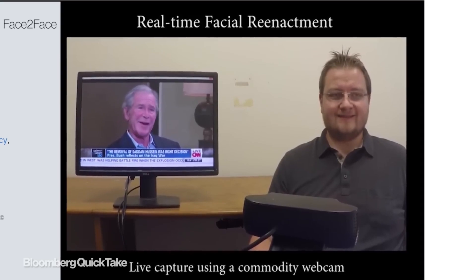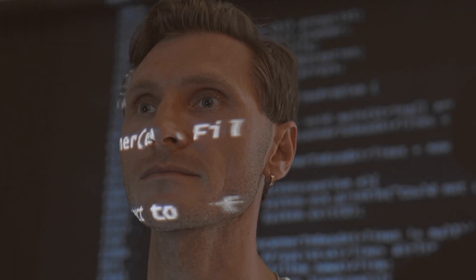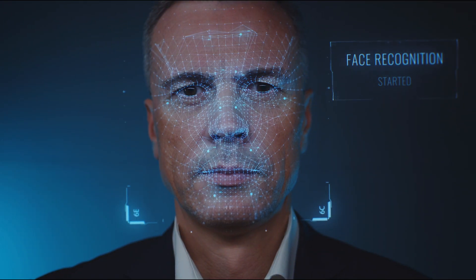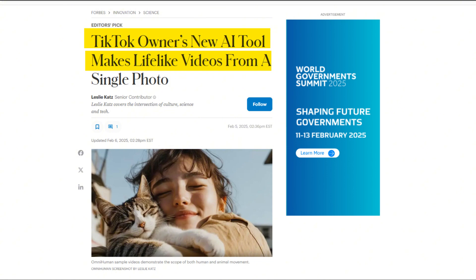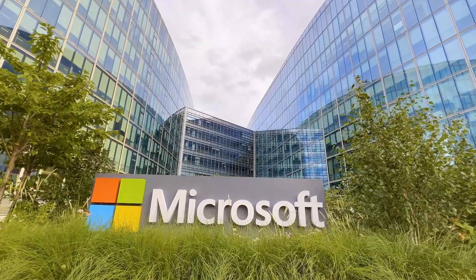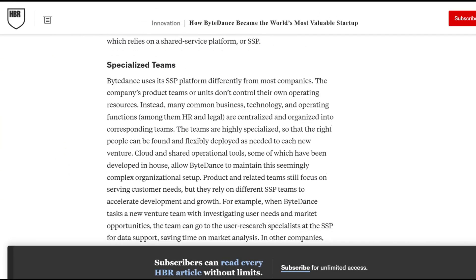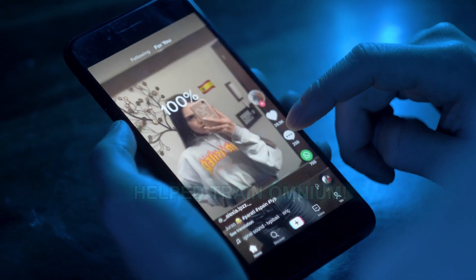But with all these breakthroughs, there's also serious concern about misuse. Experts warn about fake political ads, celebrity scams, and misinformation spreading fast. While some U.S. states have introduced laws against AI impersonation, there's still no federal law to regulate this. Many researchers are calling for stronger AI detection tools, especially with elections coming up. ByteDance is set to showcase Omnium at a computer vision conference, but they aren't alone in this race — Google, Meta, and Microsoft are also working on similar AI technology. However, ByteDance has a major advantage: access to tons of data from TikTok. Some people even joke that if you've ever posted on TikTok, you might have unknowingly helped train Omnium.